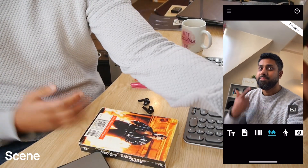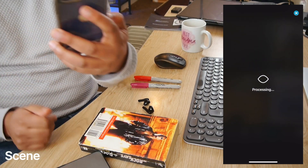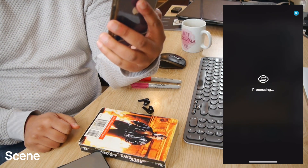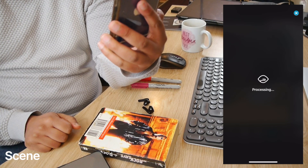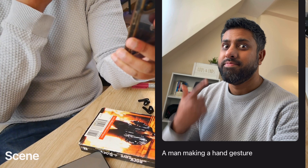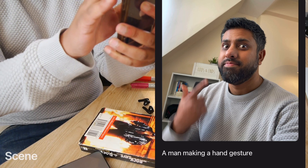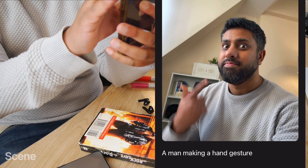I'm going to take a picture of myself. It's taking a while... 'A man making a hand gesture.' That is really cool!